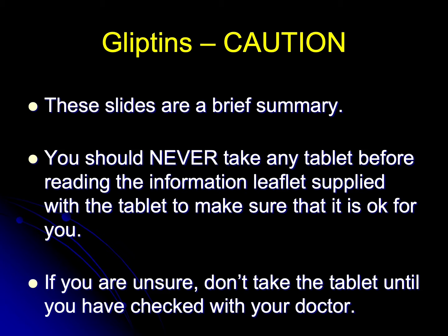Basically, you will know about the drug, you will know about yourself, and it's that combination which determines whether or not the drug is suitable for you. If you're unsure, don't take the tablet until you've checked with your doctor.